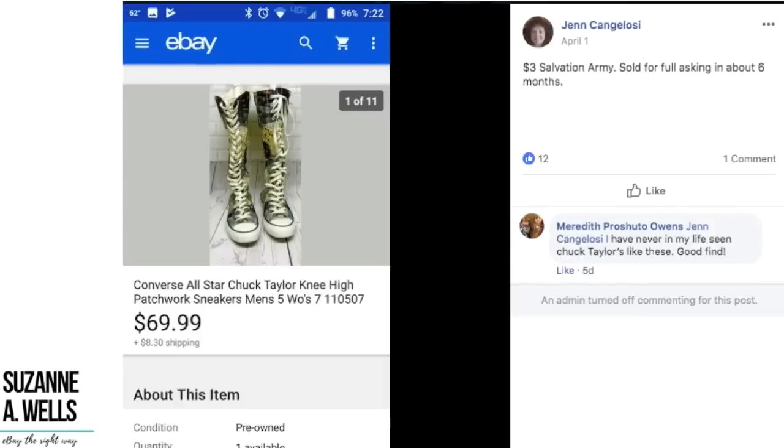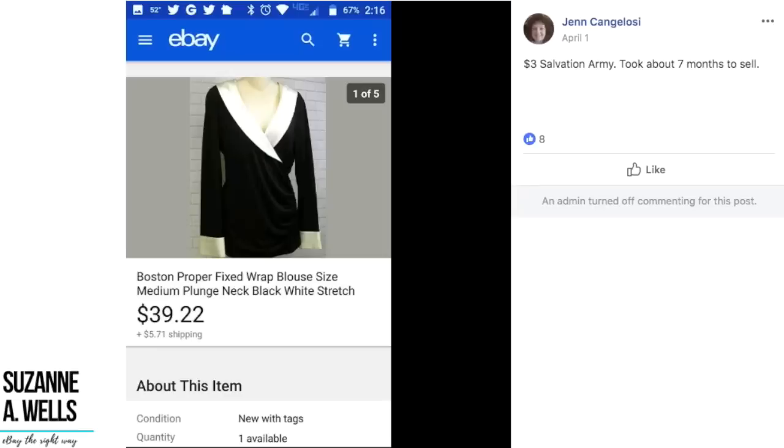This is Jen Cangelosi, one of my star virtual assistants. You can look at her listings and see that she knows what she's doing on eBay. She's been on eBay since 2003 — about as long as I have — so we've known each other a really long time in the eBay world. She sold these Chuck Taylor knee-high patchwork sneakers for $70. She paid $3 at the Salvation Army and sold for full asking price in about six months. It's an unusual item that has a special buyer — you've got to be patient. Meredith commented she'd never seen Chuck Taylors like these, so they were definitely unique and just had to wait for the right buyer.